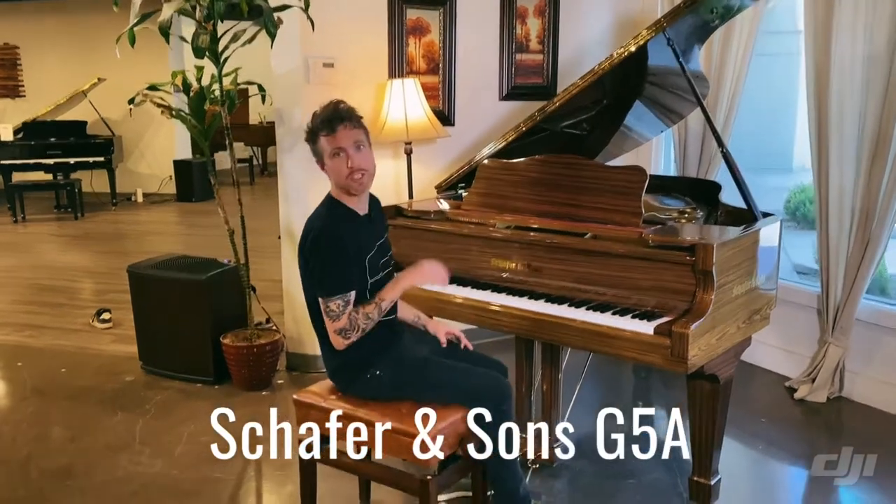Hey guys, Michael Stilwell here from Stilwell Pianos in Mesa, Arizona, and this is a Schaefer & Sons G5A.